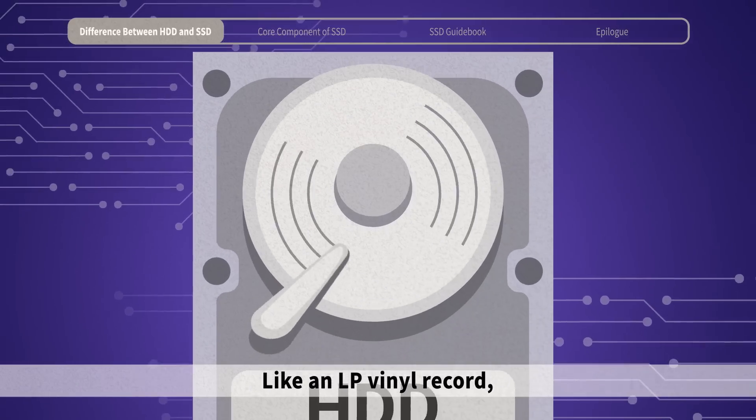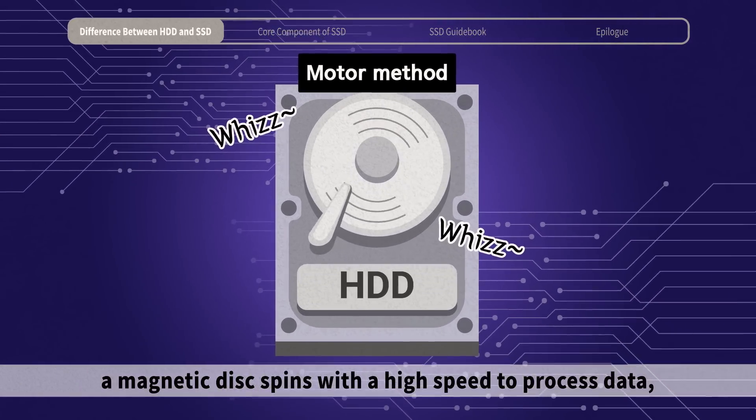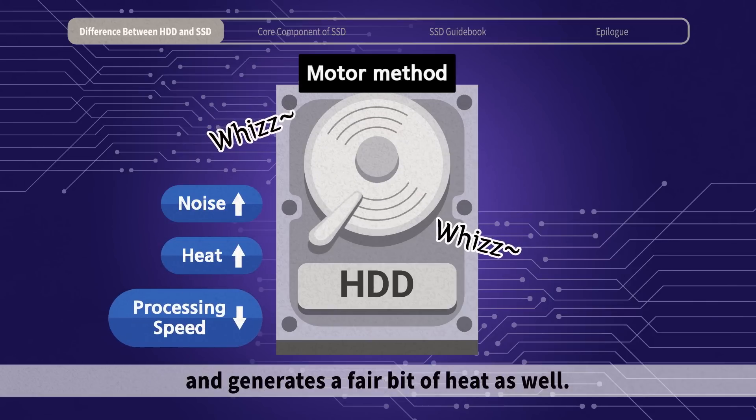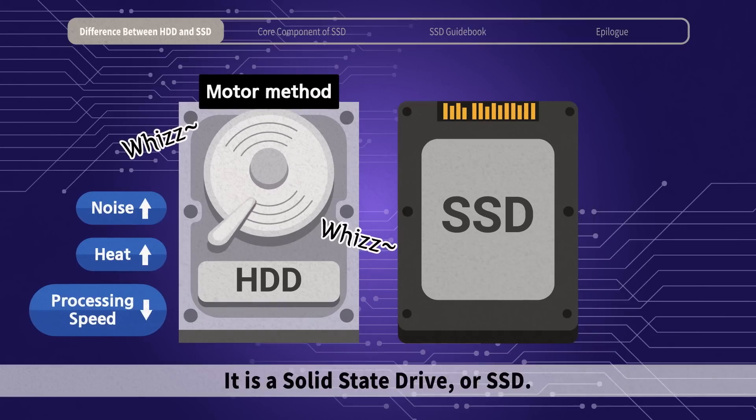Like an LP vinyl record, a magnetic disk spins at high speed to process data. This spinning causes high power consumption and generates a fair bit of heat as well. But there is a semiconductor that overcomes the limitations of HDDs — it is a Solid State Drive, or SSD.